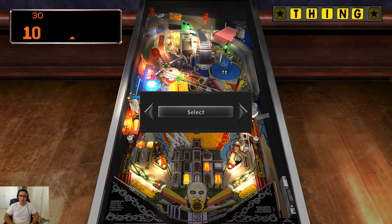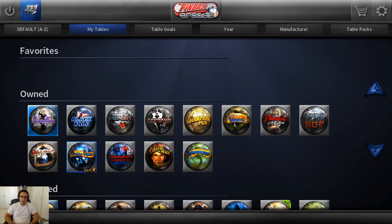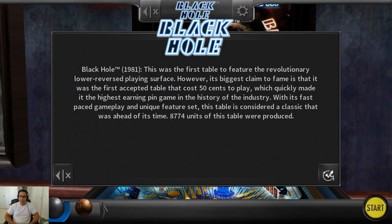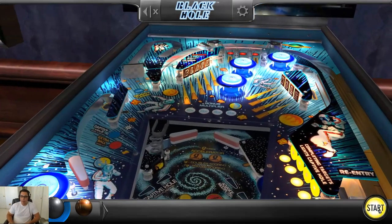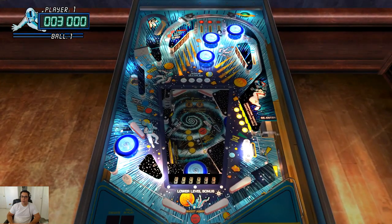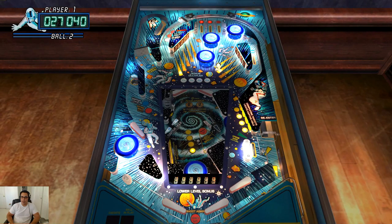We'll do two more tables because this one was kind of a short look at Addams Family. Let's look at an old one — I played Black Hole a little bit at the Pinball Hall of Fame, it was fine. I usually do better on the game than in real life. This is a Gottlieb table — for those in the know, Gottlieb does all the old tables. There was definitely a point where they stopped making tables, but they're very much of the early era of pinball. And that being said, it's obviously not going to have a ball return because it's so old.